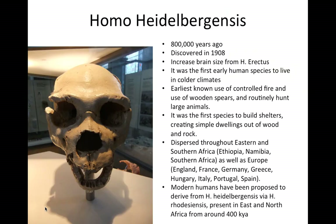Homo heidelbergensis is the first early human species to live in colder climates, and is the earliest species to control fire, build shelters, and make clothes. They also had increased brain sizes compared to Homo erectus. It is believed that both Neanderthals and Homo sapiens developed from Homo heidelbergensis.